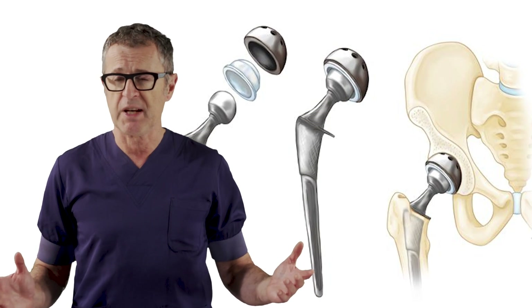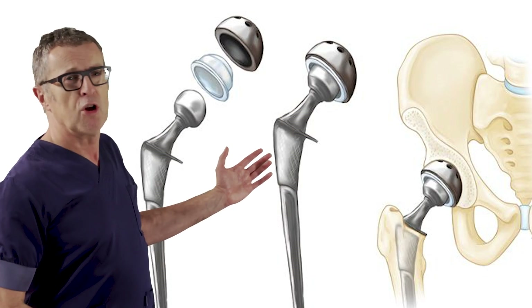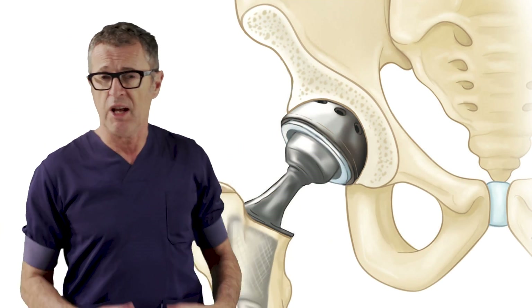As a brief introduction, hip replacement uses non-human, durable, artificial material to replace worn or damaged hip joint. The surgery restores a smooth ball and socket function and relieves joint pain. And with exercise and physical therapy, muscle strength and range of motion comes back.